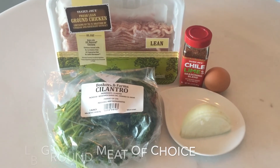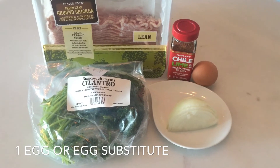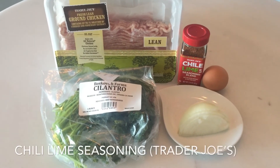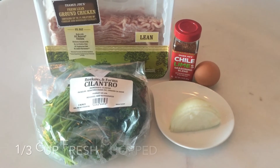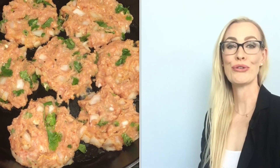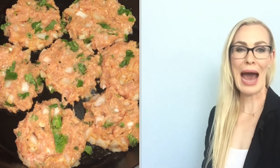For the chili lime chicken burgers, we will need one pound of ground meat of your choice, one egg — or again use the flax seed or chia seed mix — half an onion chopped, chili lime seasoning salt from Trader Joe's, one-third cup of chopped fresh cilantro, and large leafy lettuce for your wraps. Mix all of the ingredients together and heat up the barbecue grill using your copper plate — you can get this at Bed Bath & Beyond — or use a skillet heated with one to two tablespoons of avocado oil.